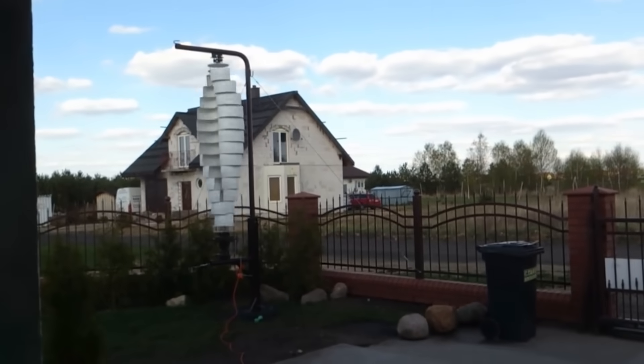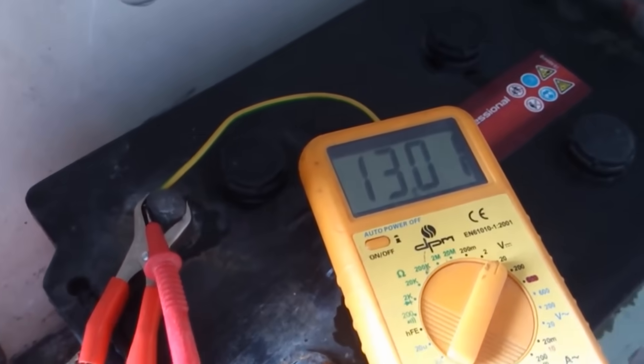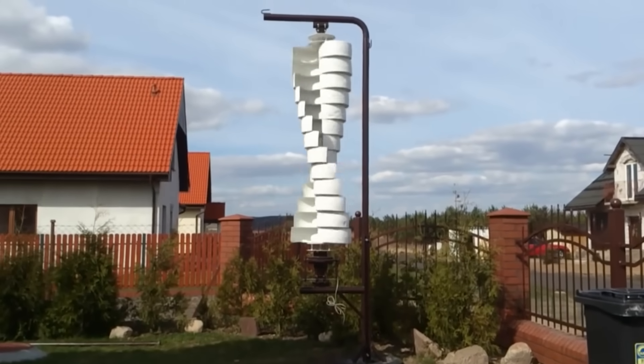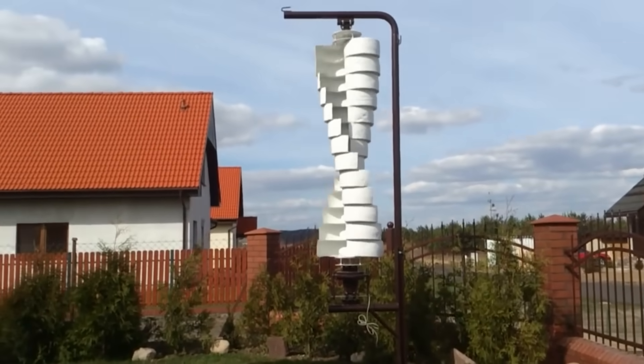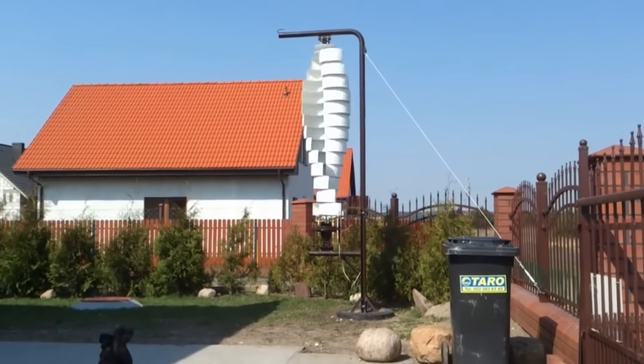As a result, the turbine can be installed practically anywhere, even in a low-wind location. It's not difficult to create from scratch — this version, for example, was built in a garage from improvised materials in just a couple of days.